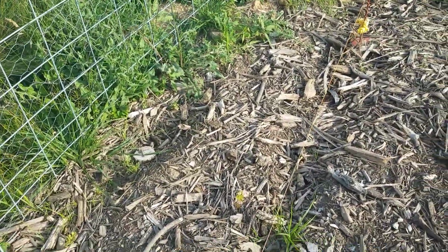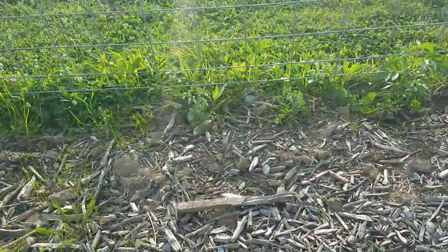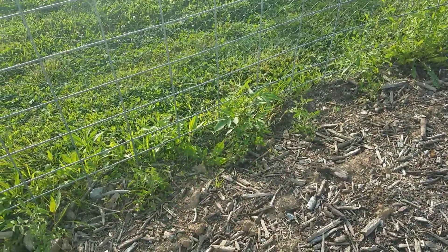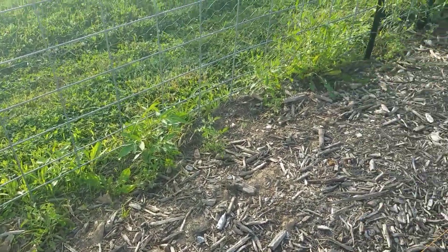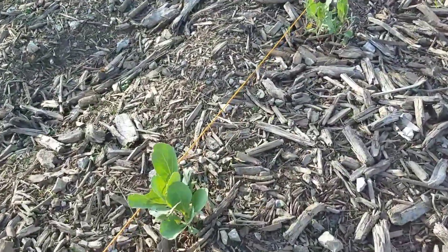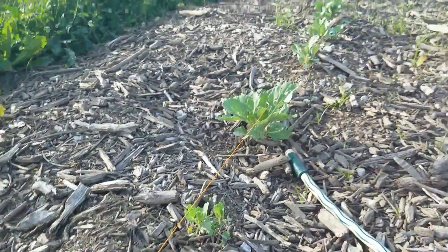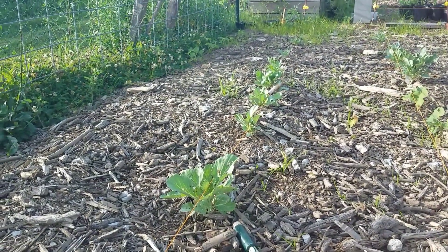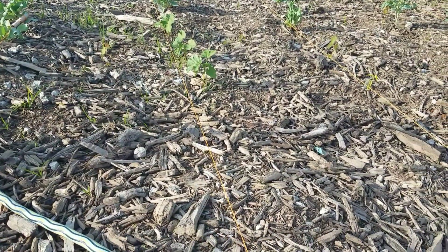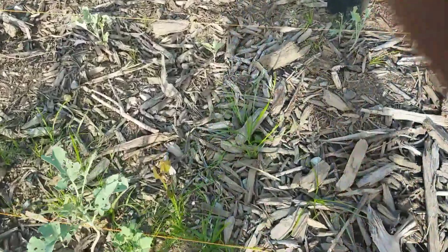These are supposed to be watermelons — I can barely even see them and they've been in the ground over a month now. Around the edges here there's some more tomatoes, and that tomato still in the pot where I was starting them is three times the size. I don't know if it's the soil, what's in it, or if it's too compacted, but these look kind of stunted to me.